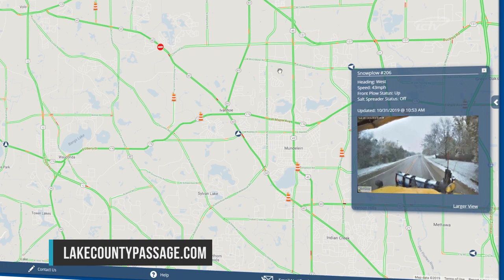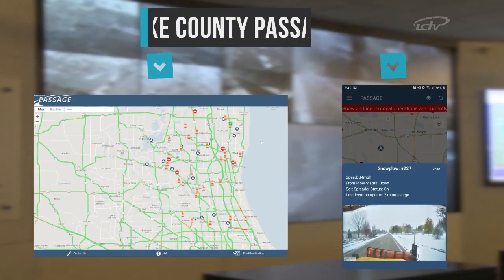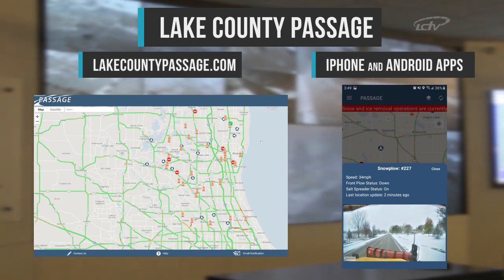The new system will allow users to view snapshots taken from each plow. These new features have been added to the Lake County Passage system, the website, and smartphone apps.